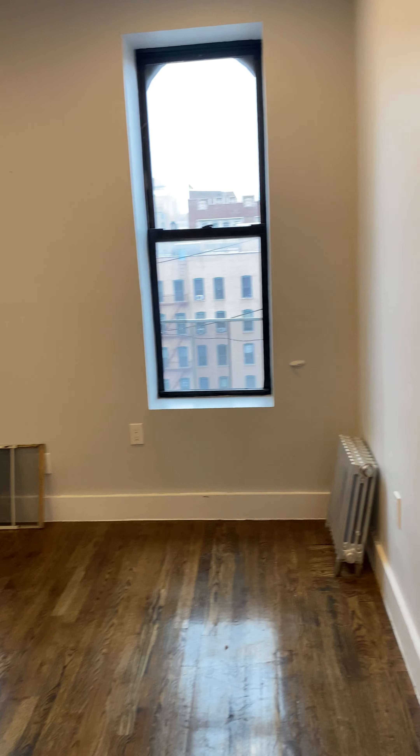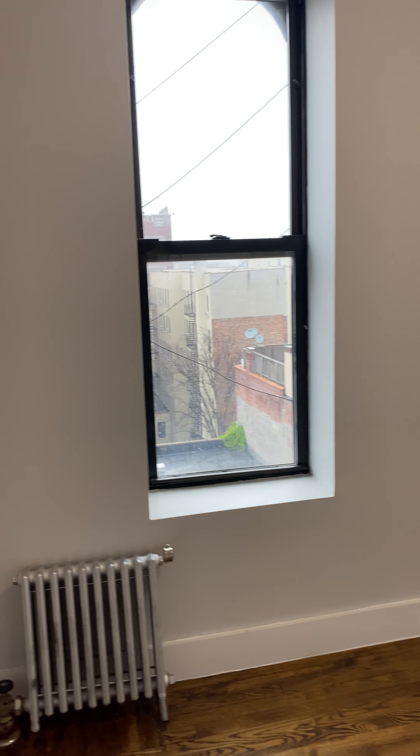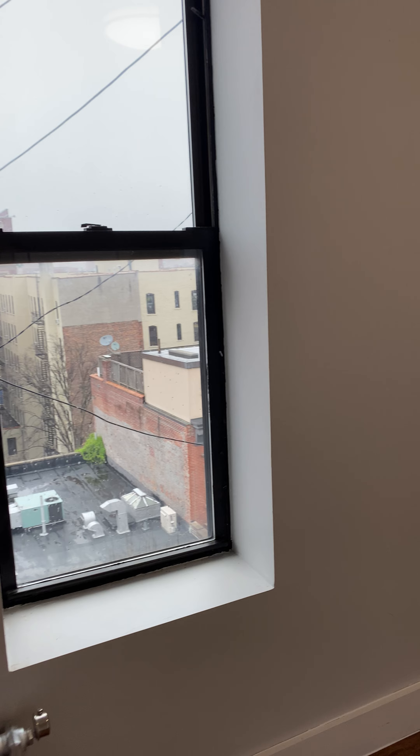And then here in the other corner of the living room, we have the third bedroom — another large size that could easily fit a queen-size bed, with two windows.